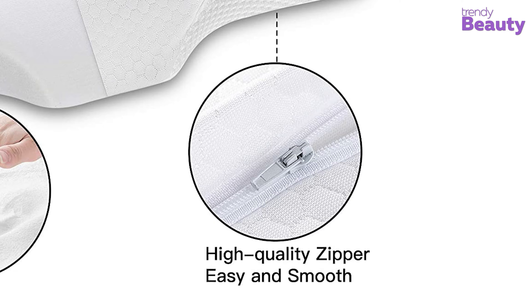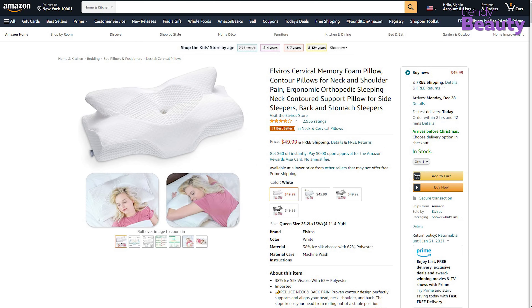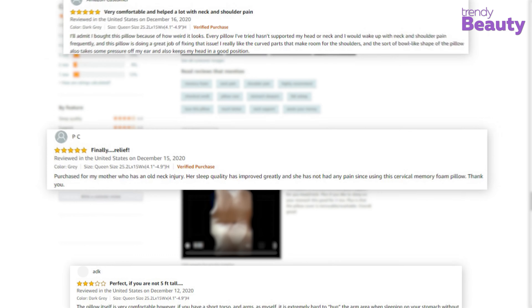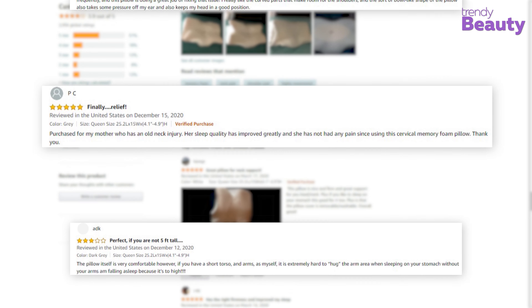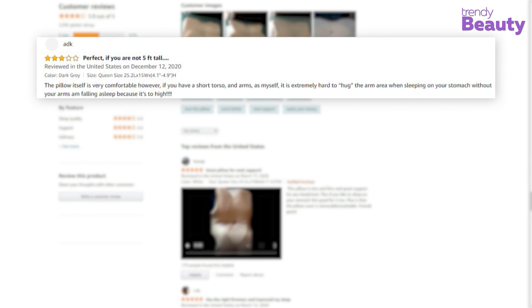Neck pain will lead you to choose a cervical pillow for your comfort, and the Elvaro Cervical Memory Foam Pillow is a great option to consider. It comes with an ergonomic design supporting the natural curve of your body. It has cutouts on the side which give your top arm a place to rest and keep it at an angle, ensuring that your shoulder is not hunched over in front of you.